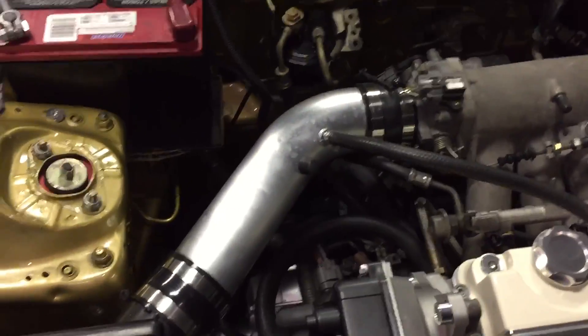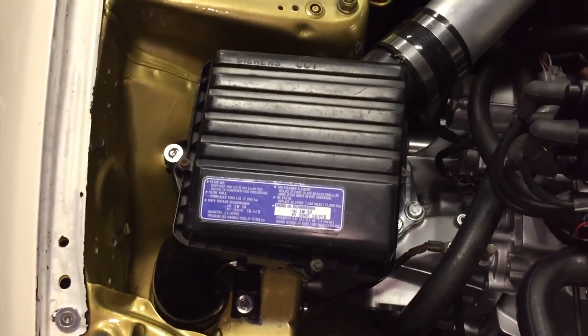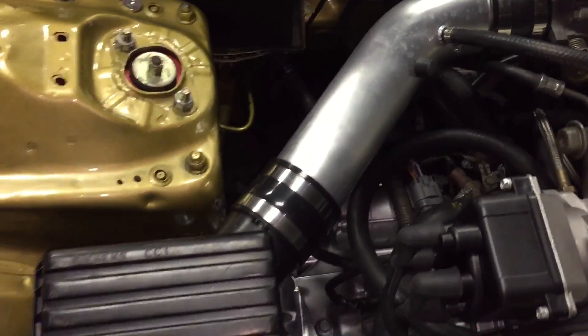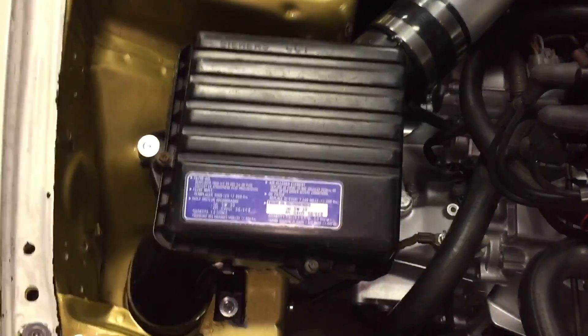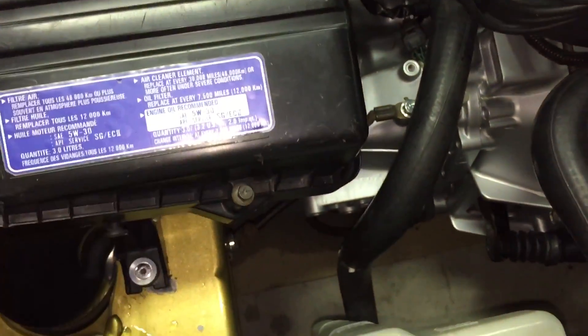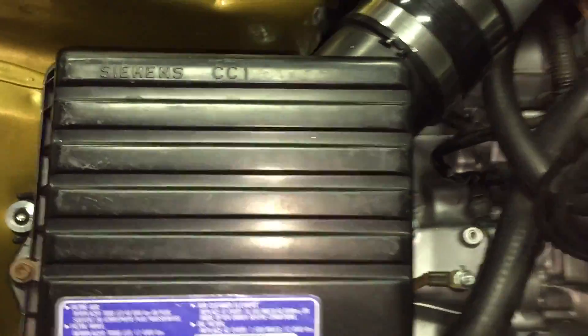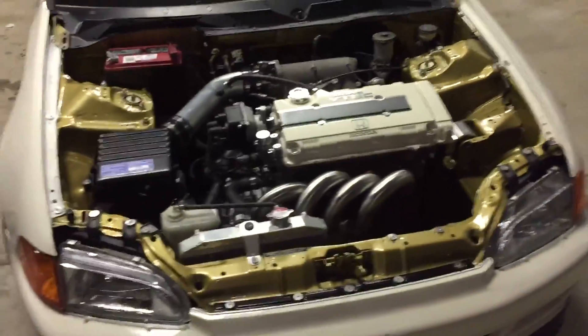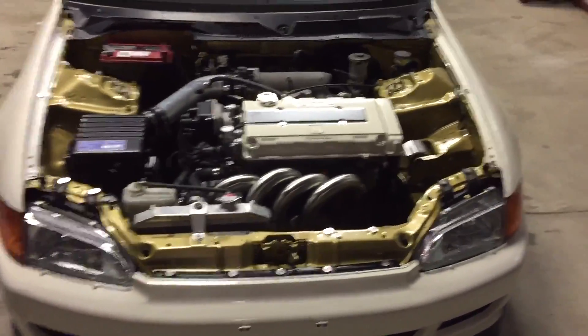I gave the intake pipe back to my friend, but I borrowed this from my other friend — it's like a cold air setup, just a three-inch pipe. Then it's a factory air box that's been modded a little bit on the inside, some of the stuff's been trimmed, and it has a K&N filter in there. I think it looks pretty clean.